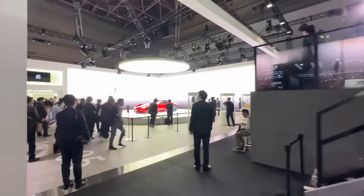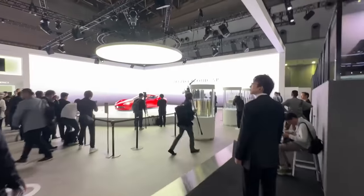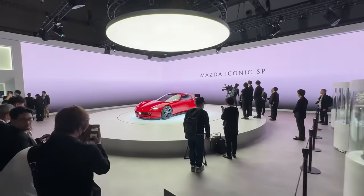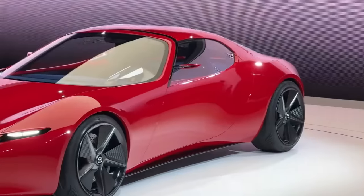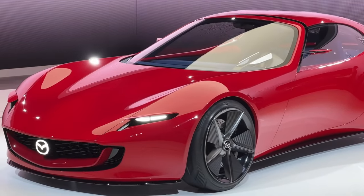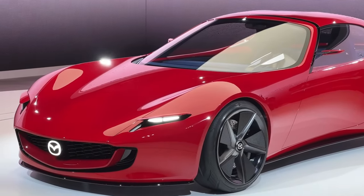This is the star of the show — look at that! We thought it was going to be an electric Miata but it turns out it's not. That is just a gorgeous car — almost looks like a Ferrari. What we have there is the new Mazda Iconic SP, and this is a rotary-powered sports car.